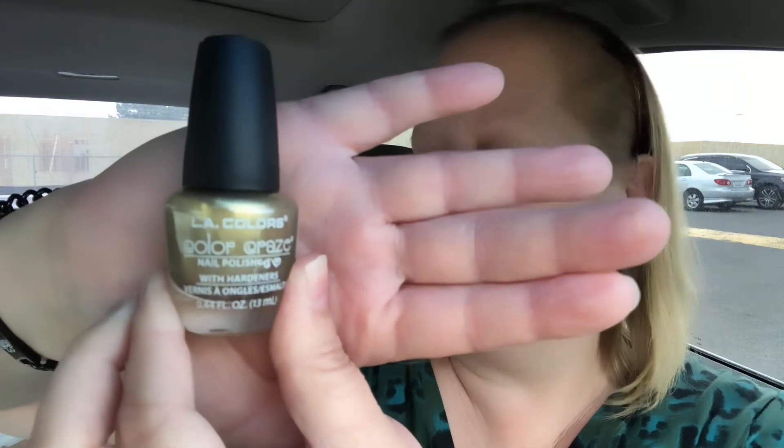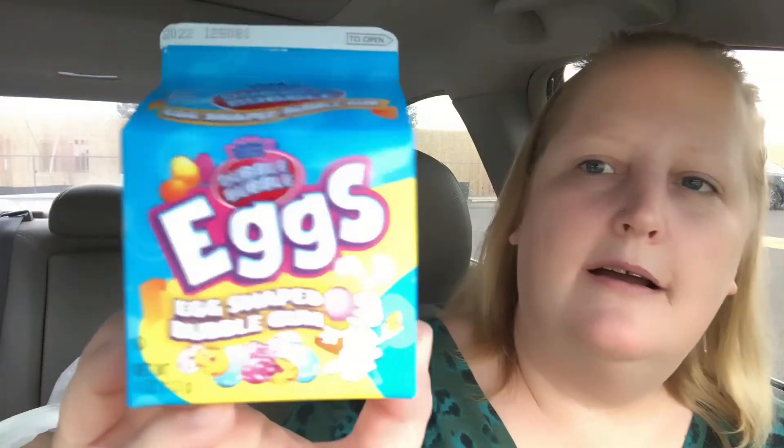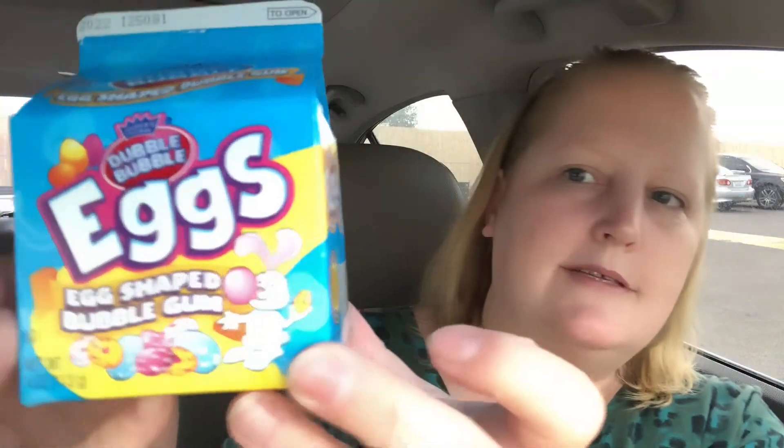I also picked up this LA Colors Color Craze nail polish — these do have hardeners in them, it says so right on the bottle. This one is called Goals and it's a beautiful gold color. And here's another basket item: the Double Bubble gum eggs in a little carton — you get four ounces — for one of my boys' baskets.